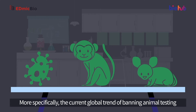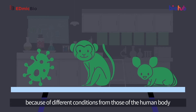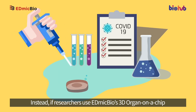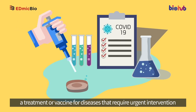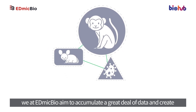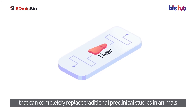More specifically, with the current global trend of banning animal testing, conducting preclinical studies in cells and animals shows only 8% effectiveness because of different conditions from those of the human body. Instead, if researchers use EdmicBio's 3D organ-on-a-chip, they can achieve more efficient and accurate outcomes when developing a treatment or vaccine for diseases that require urgent intervention, such as COVID-19. Moving forward, EdmicBio aims to accumulate a great deal of data and create 3D organ-on-chip platforms that can completely replace traditional preclinical studies in animals.